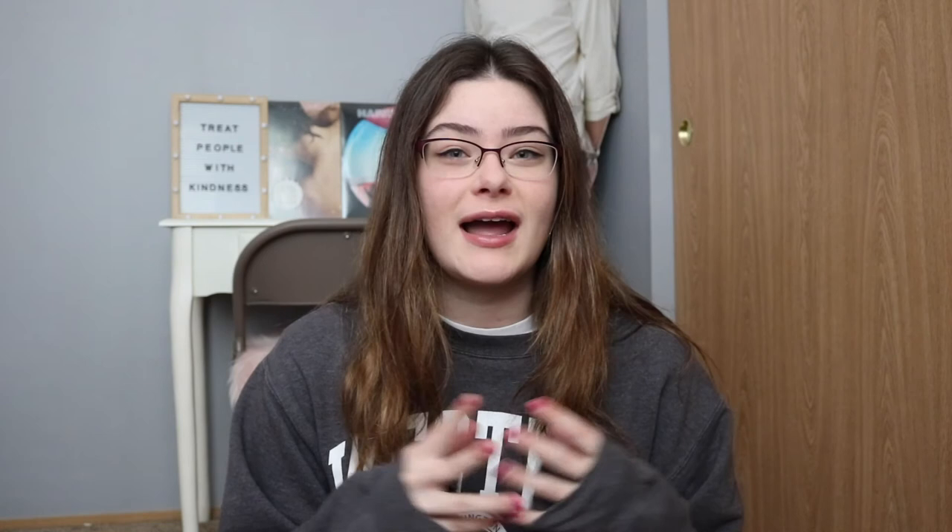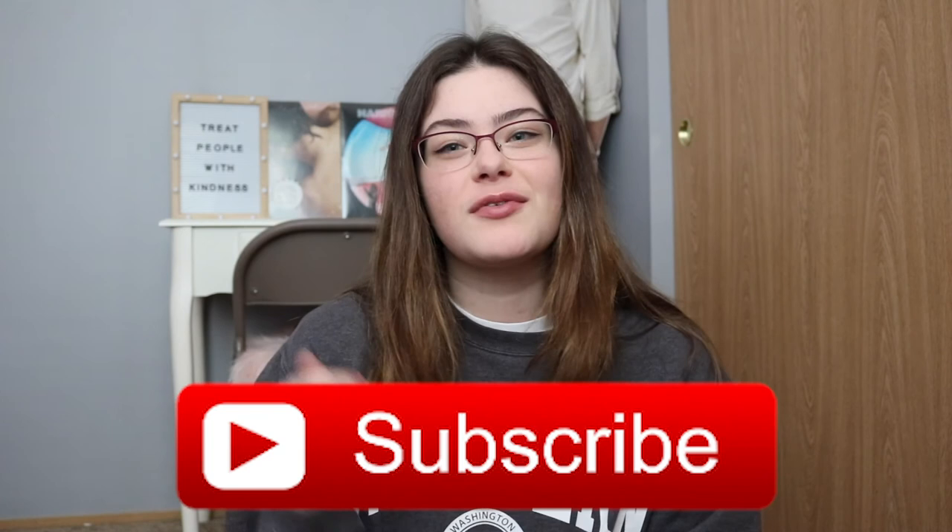Those are all the things I'm sharing with you today about what you need to bring to college. I filmed a video like this last year, so I'll have the link in the description. If you want a part three, give this video a thumbs up so I know to find more things you need. Make sure to subscribe and comment what you're most excited about for college. I hope you enjoy this video — see you in my next one, bye!